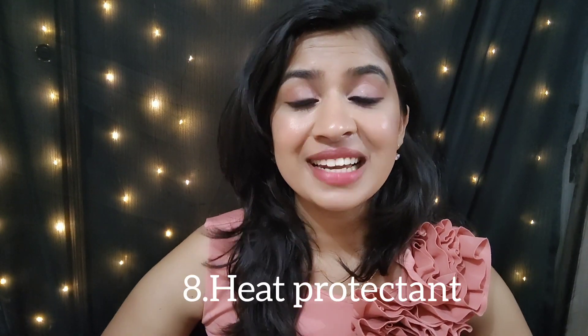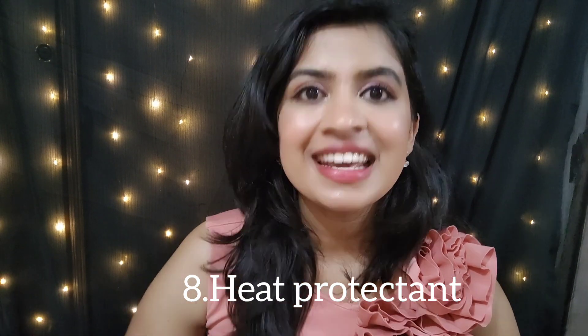Aloe vera gel helps to strengthen hair roots and repairs your hair. It has vitamins A, C, and E, which contribute to cell turnover, promote healthy hair growth, and provide shiny hair. Vitamin B12 and folic acid are also present in aloe vera gel, which helps to reduce hair fall issues.